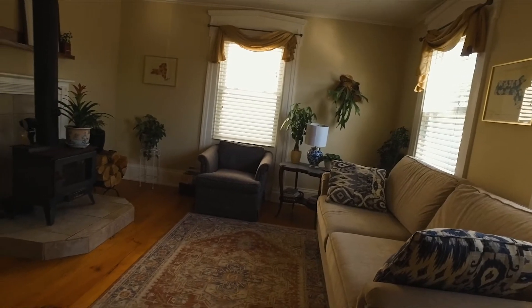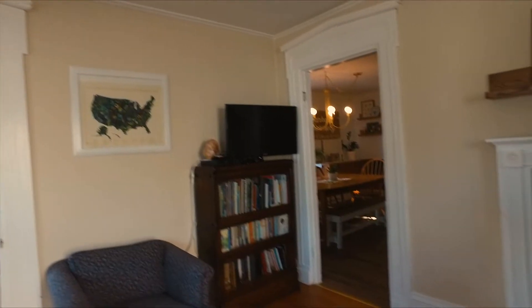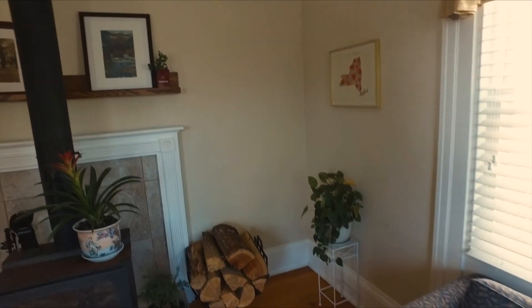you're greeted by stunning wood floors, elegant paneled walls, and a breathtaking staircase with the original mahogany newel post. To your right, you'll find the living room, which boasts high ceilings and beautiful original wood trim.